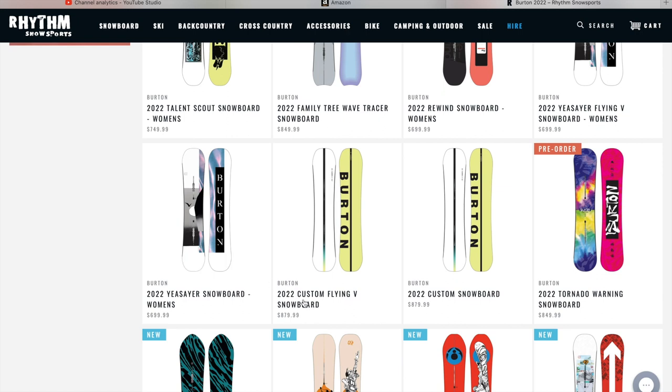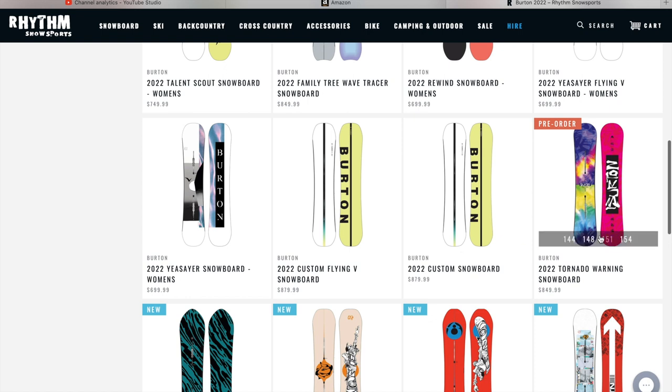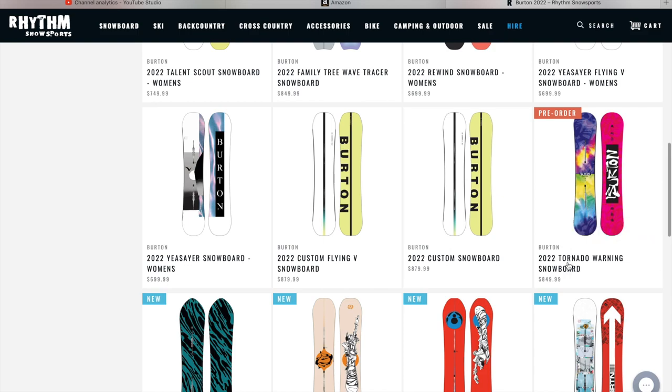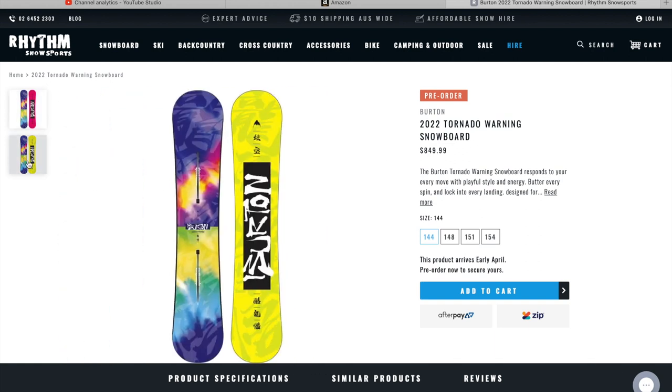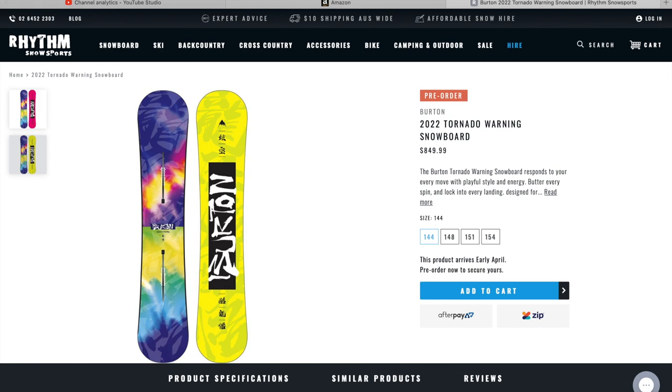The 2022 Custom Flying V Snowboard, the 2022 Custom, and the 2022 Tornado Warning — that's a really sick, kind of tie-dye design. I'm going to blow that one up just to see it bigger. Yeah, that's another one that's going to look really sick in person. I can't wait to see the finish on it, and it's also going to come in this color variety.